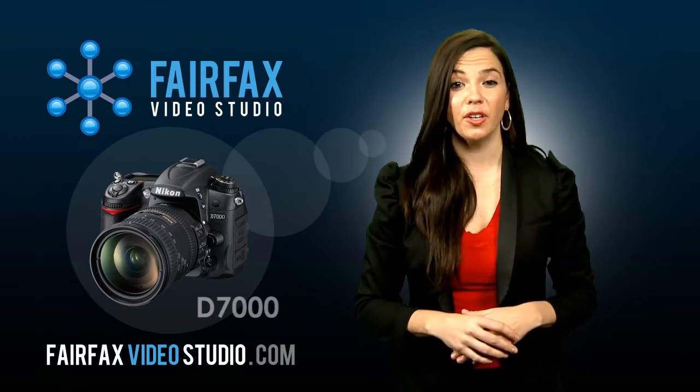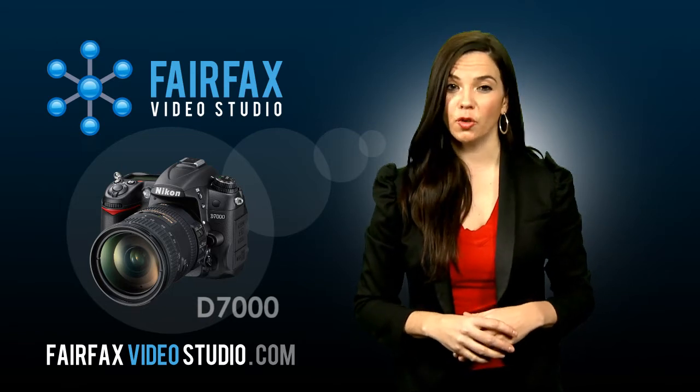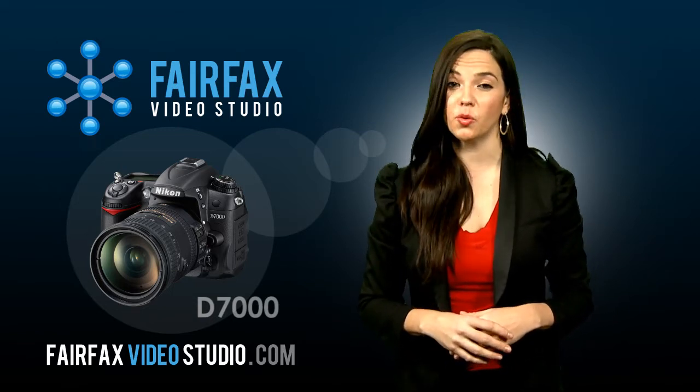If you are going to be shooting video on a DSLR, make sure you get an external microphone so that you will get professional quality sound.